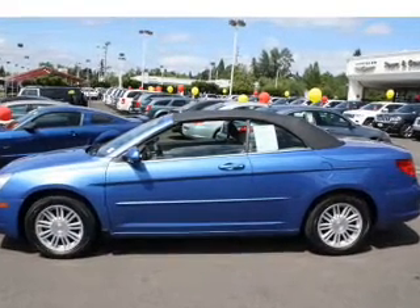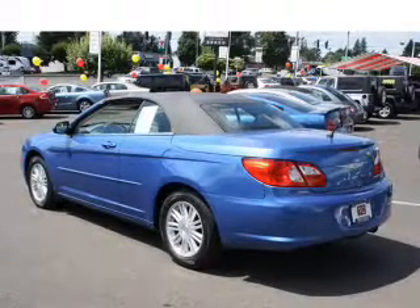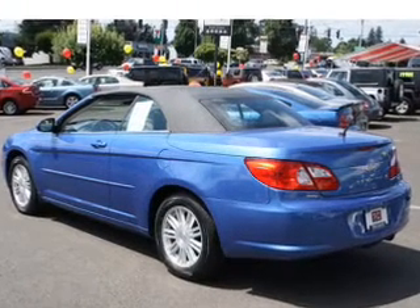With a solid 6-cylinder engine connected to a smooth shifting automatic transmission, the anti-lock braking system will keep you safe on the road.